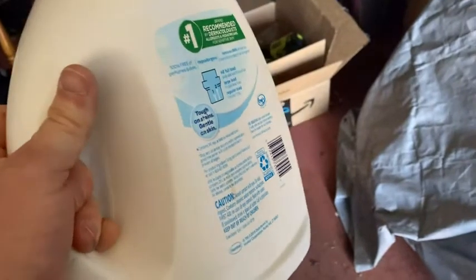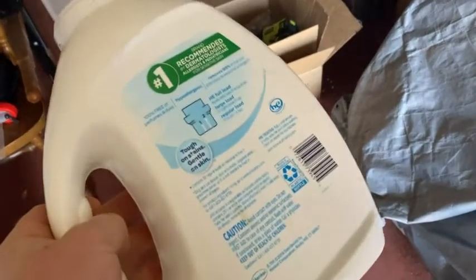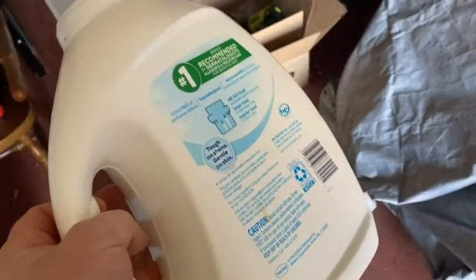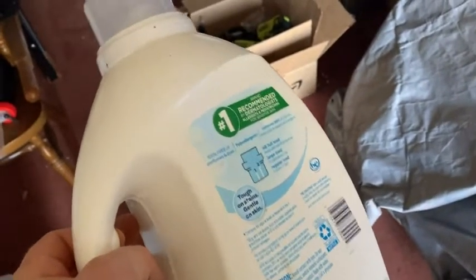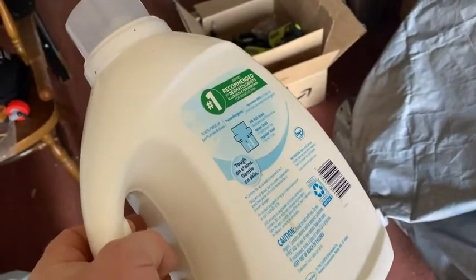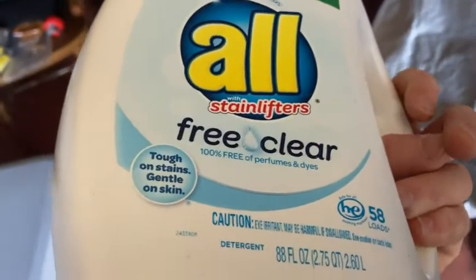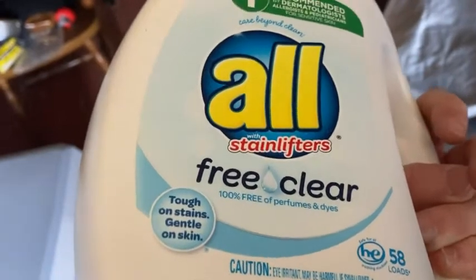So if you have sensitive skin and you're looking for a laundry detergent, this is one option. There are other detergents out there that are really good that I can use. For example, Seventh Generation is one that I also use, and there are a couple others too, but this one works.